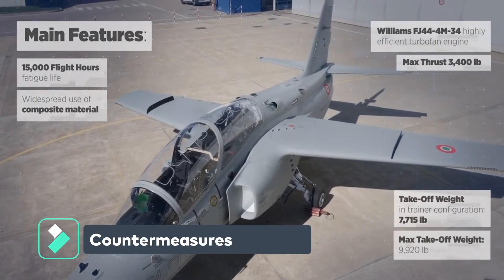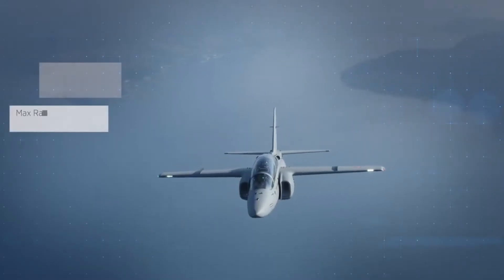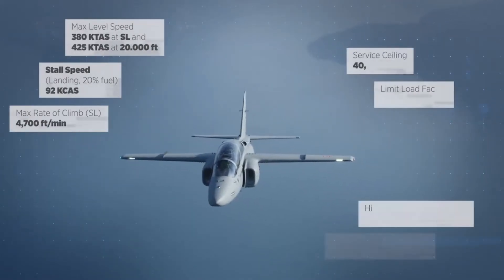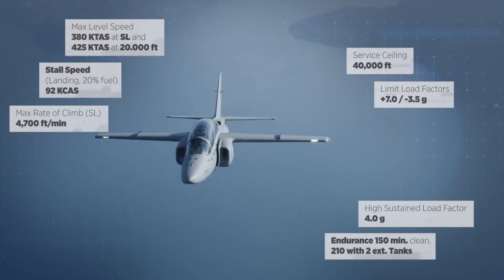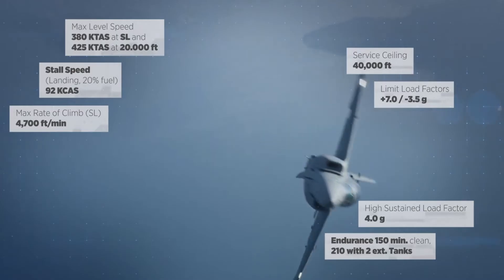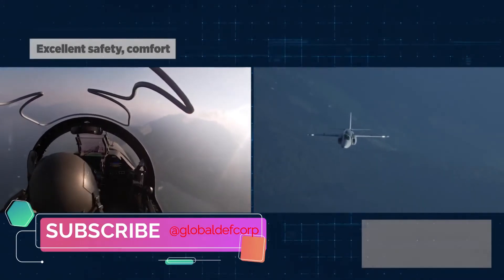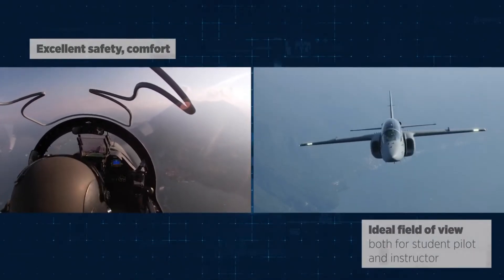A defensive aid subsystem (DAS) is installed to protect the aircraft against air-to-air and surface-to-air missiles. It consists of a radar warning receiver (RWR), missile approach warning system (MAWS), chaff and flare dispenser, and radar cross-section reduction kit. Electronic warfare pods are fitted to the aircraft wingtips to counter enemy radars and detection systems.